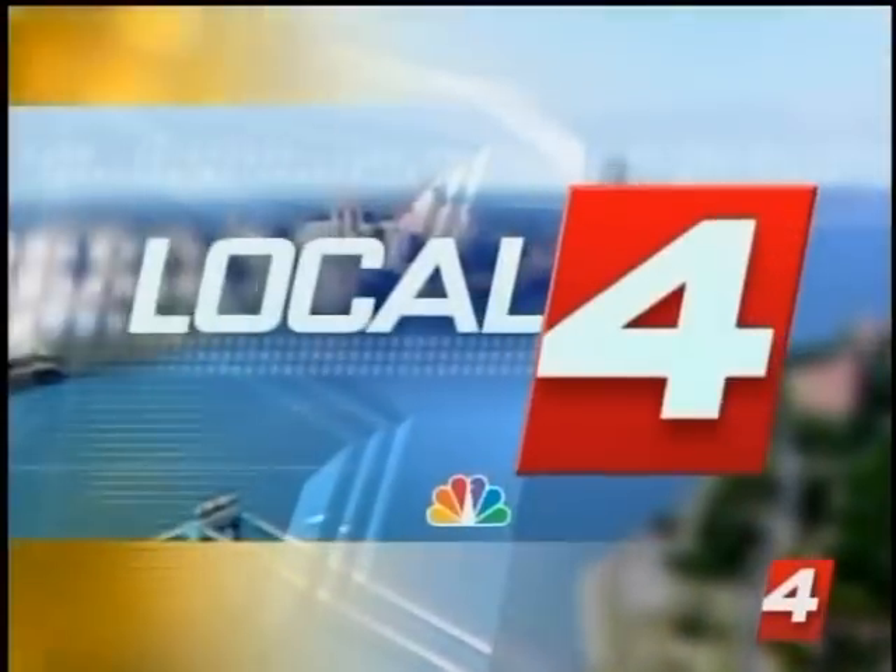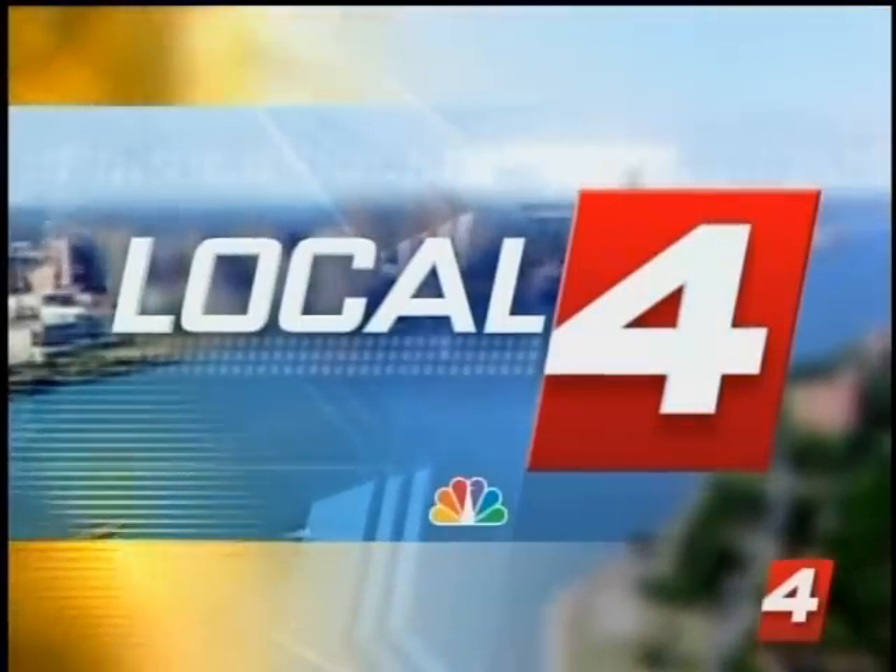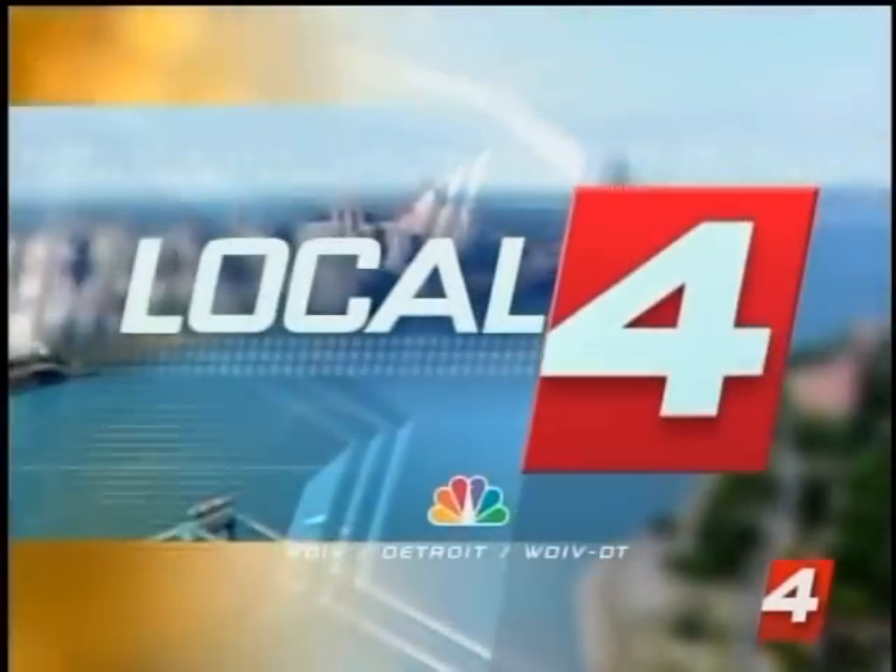Local 4 News is everywhere. You're watching Local 4 News today with Guy Gordon, Rhonda Walker, Eric Wilson, Beth McLeod, Chris Morgan and Sky 4, and Detroit's number one news team.